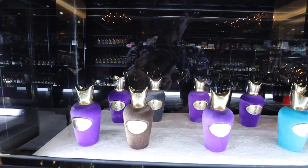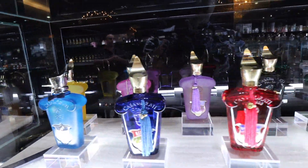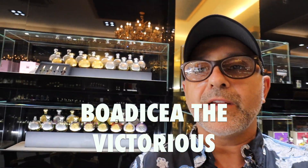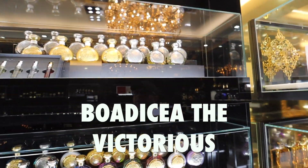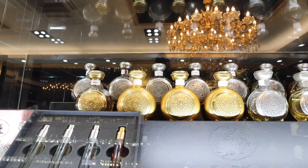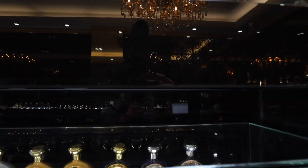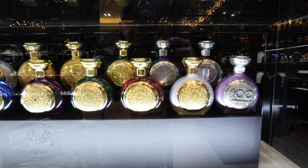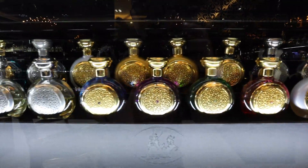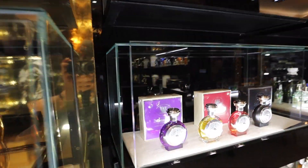We also have Spiro over here and Casamorati here. Another brand I don't speak much about on my channel is the house called Bodicea — right here. They have a huge collection of their fragrances in the store. This is the best place to come and find what they have — many different bottles, and they even have some exclusive ones as well.